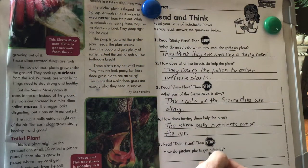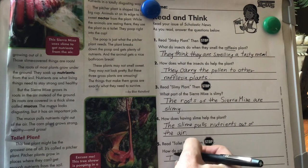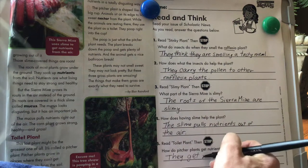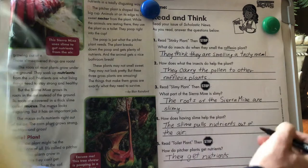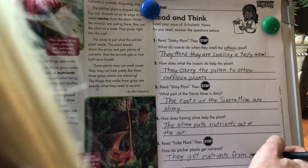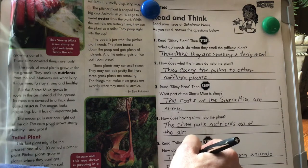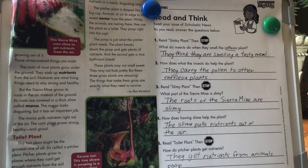How do pitcher plants get their nutrients? They get nutrients from animals.